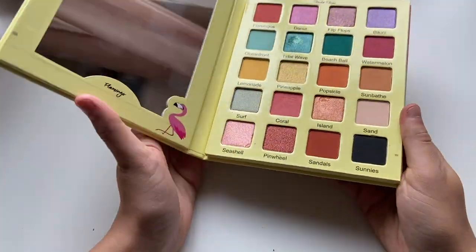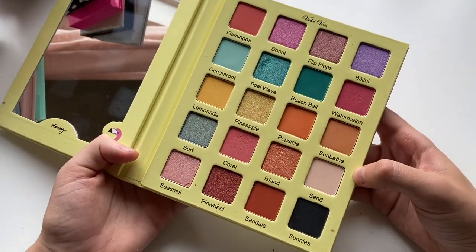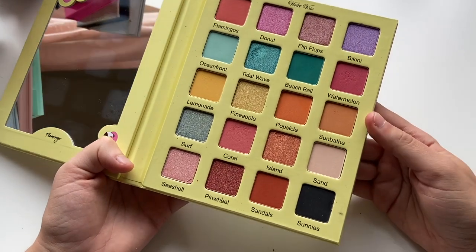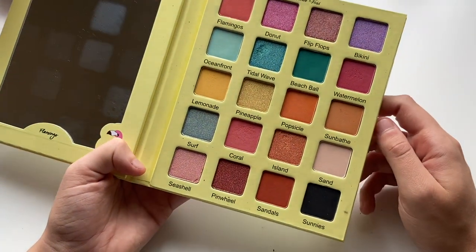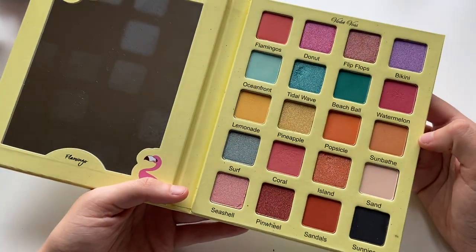The Violet Boss Flamingo palette — I purchased this at Disneyland of all places, right after I moved to LA. I totally went on a shopping spree and treated myself a little too much. But this is one of my makeup purchases and it has a good memory to it.